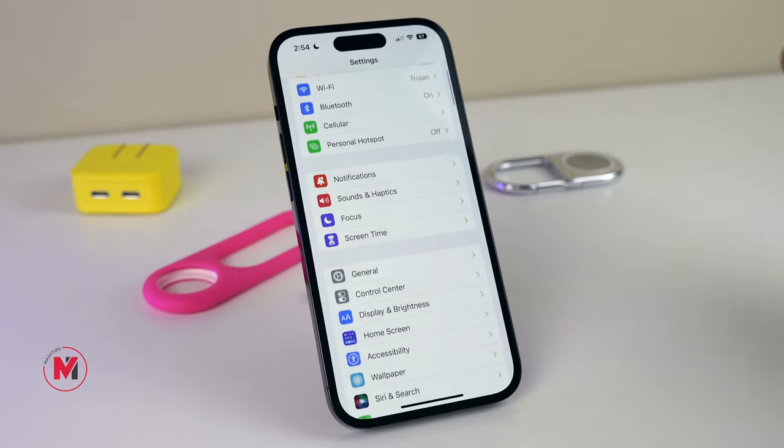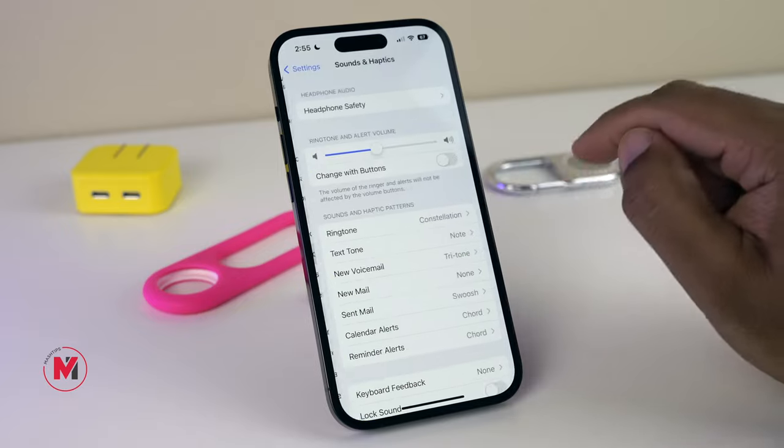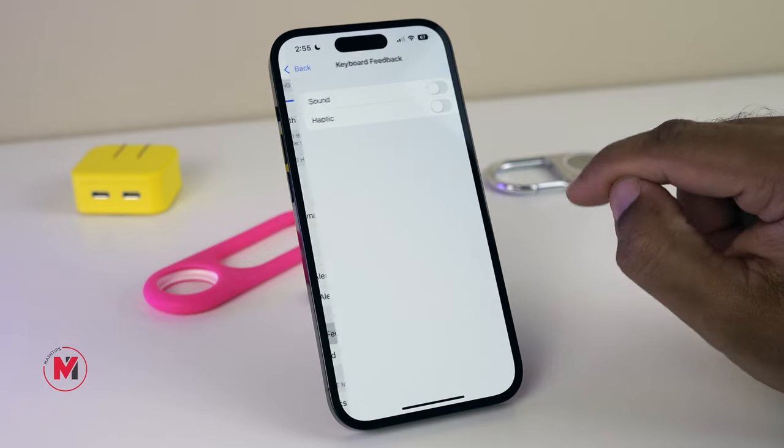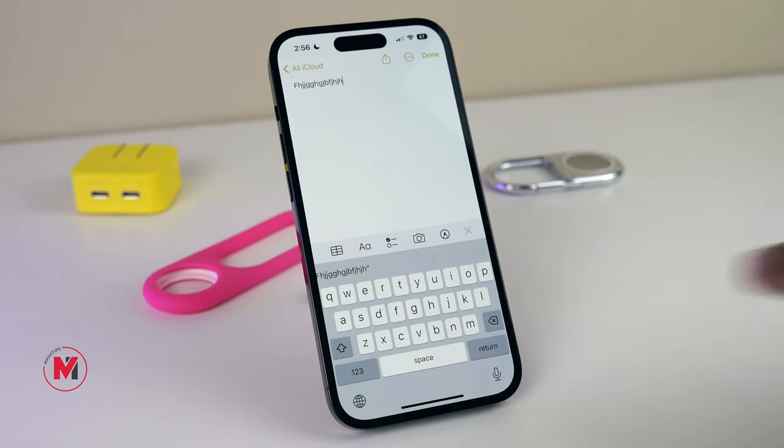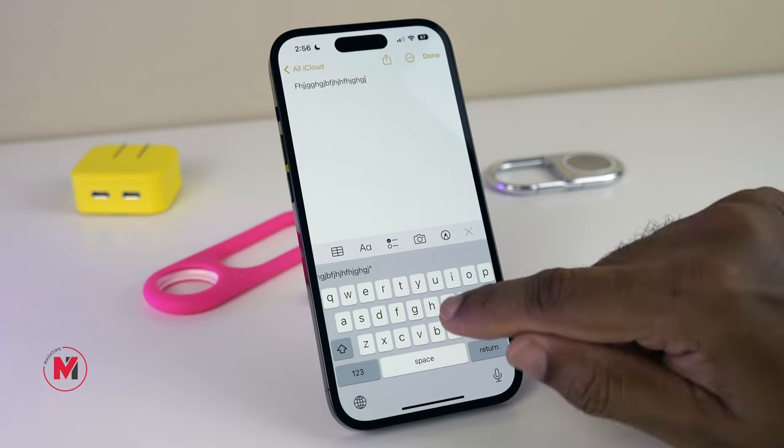In recent releases, Apple introduced the haptic keyboard. To enable it, go to Sounds and Haptics, then Keyboard Feedback, and turn on Haptic. You will get a nice haptic feedback whenever you type something on your keyboard.